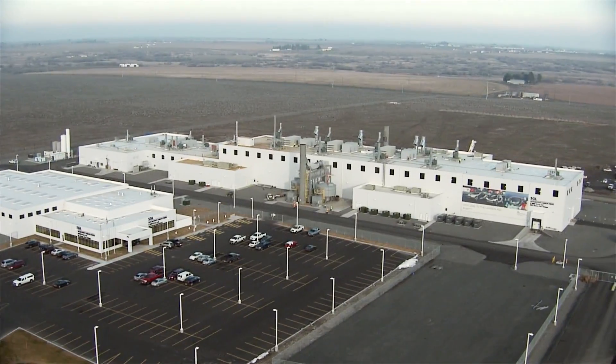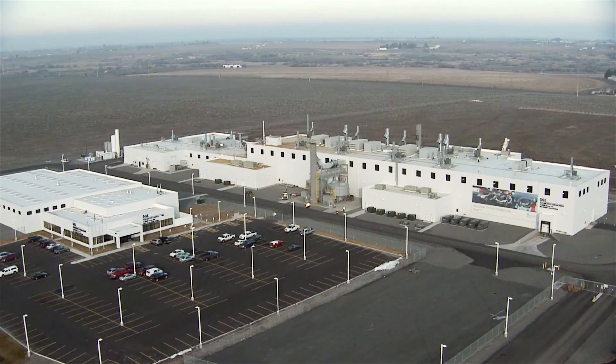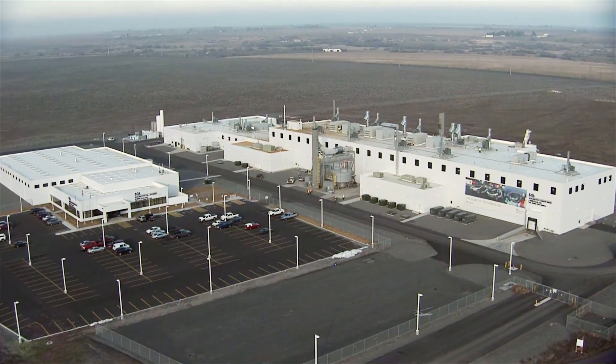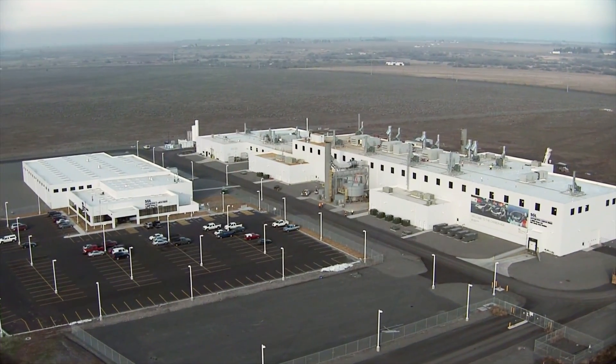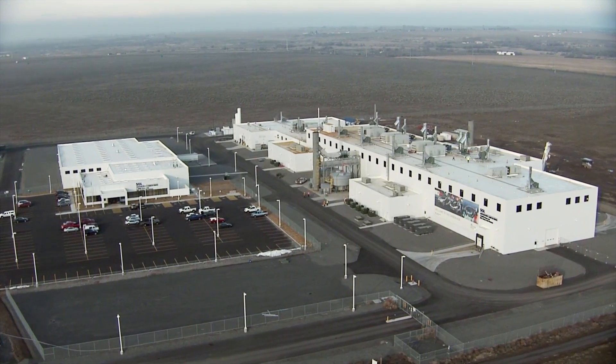At the plant near the small town of Moses Lake, carbon fibers are manufactured in the quantities required for vehicle production for the first time in automotive history. The output is high grade, fast, cost efficient, and above all also ecologically sustainable.